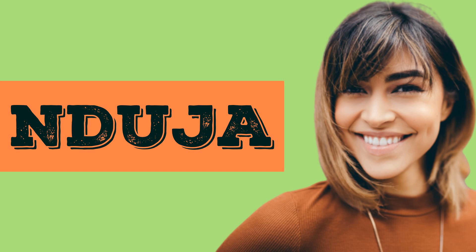Nduja. In American English, it's called nduja. In British English, it's called nduja.